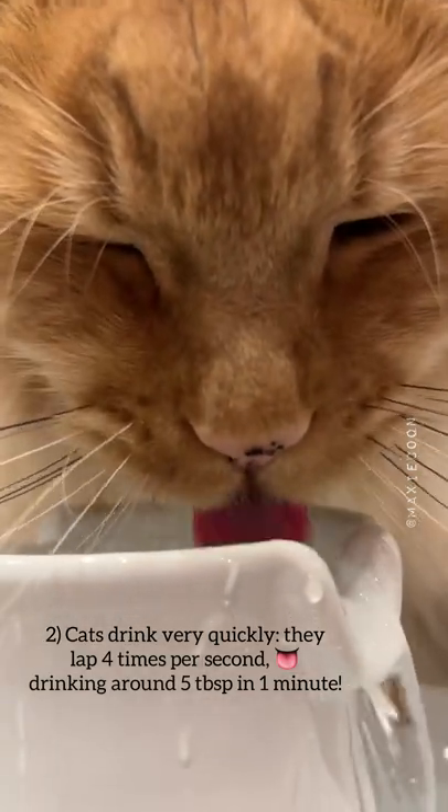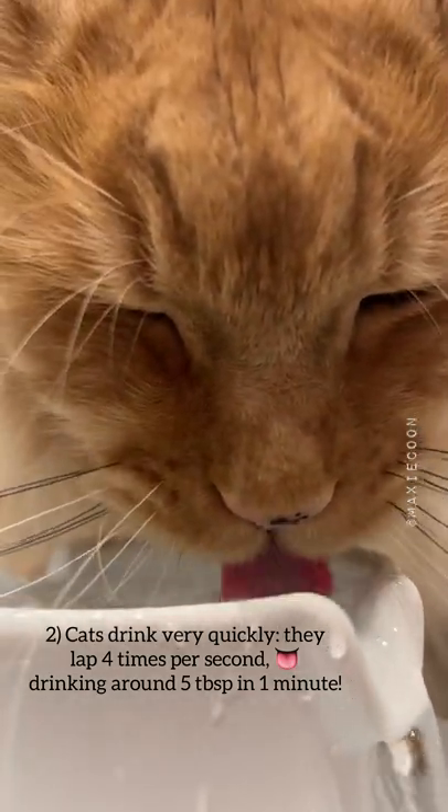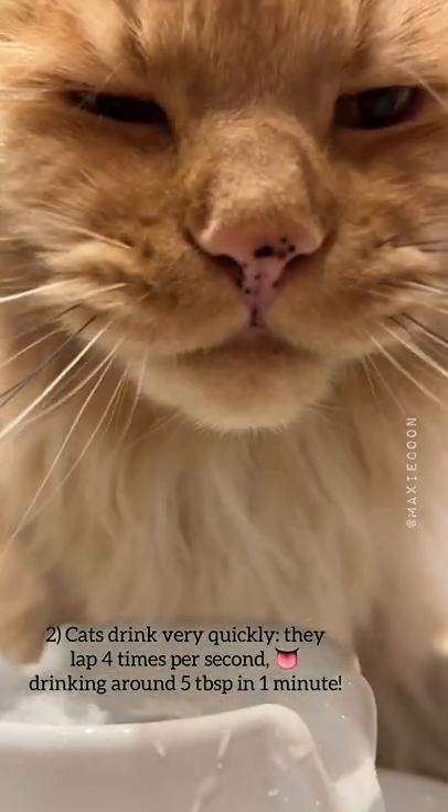Cats drink very quickly. They lap 4 times per second, drinking around 5 tablespoons in 1 minute.